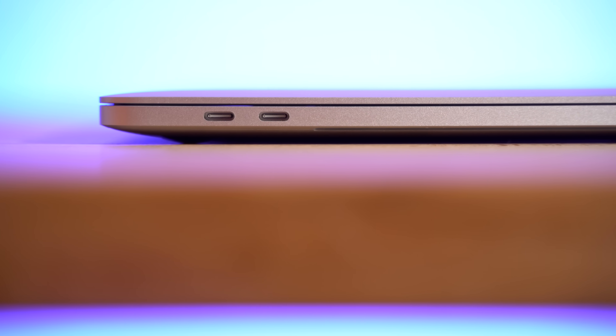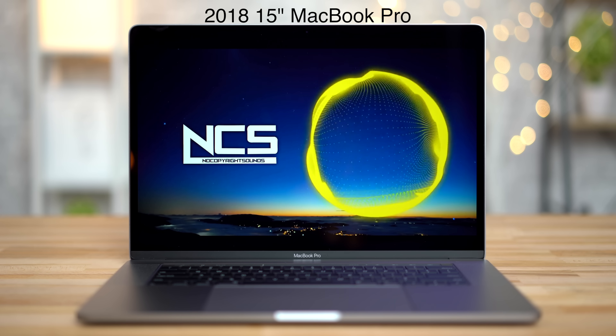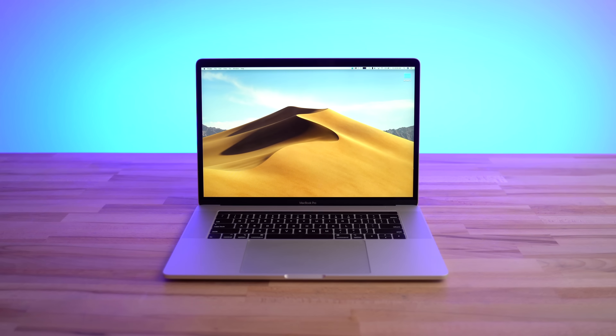First off, it's incredibly thin for the amount of power it packs. The design is light years beyond most laptops on the market, speaker quality and volume is unmatched, the trackpad is best in class, and battery life is exceptional considering the thin size and massive performance.